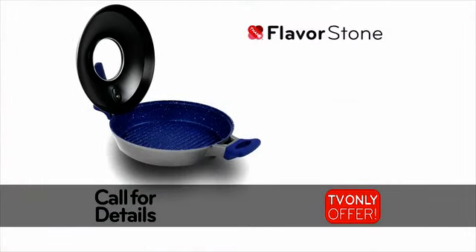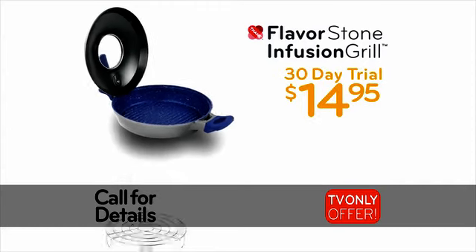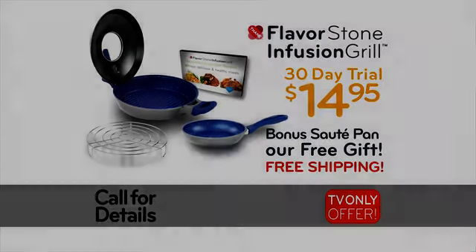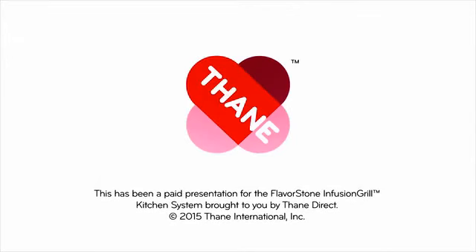Call or go online now to try the Flavorstone Infusion Grill in your home for 30 days for just $14.95. Act now to receive the stack rack, recipe guide, and bonus Sauté Pan for free. Even the shipping is free. This exclusive TV offer is not available in stores — so order right now. The preceding was a paid presentation for the Flavorstone Infusion Grill, proudly brought to you by Thane Direct.